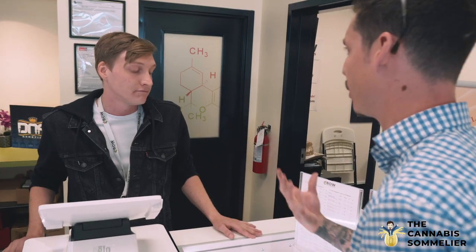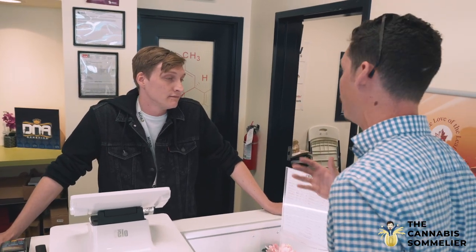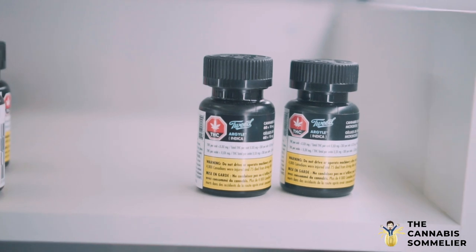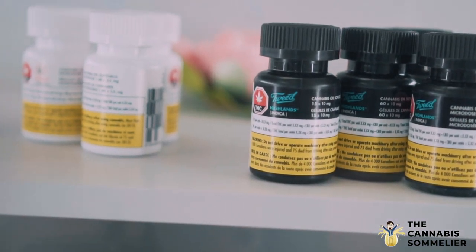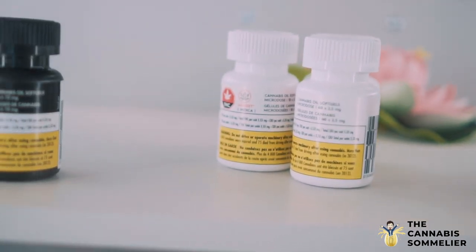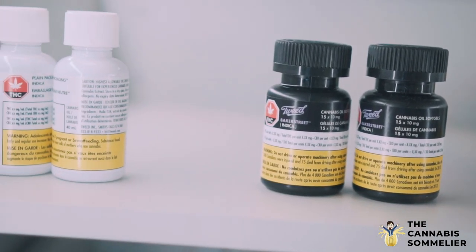Producers are kind of similar — there isn't a huge batch variance between even strains. A producer is pretty steadfast in their ability. It's like, who is Guinness to beer? There are these different company standards, different practices that they carry themselves and hold themselves to.